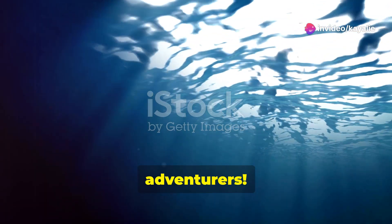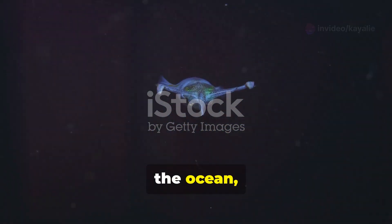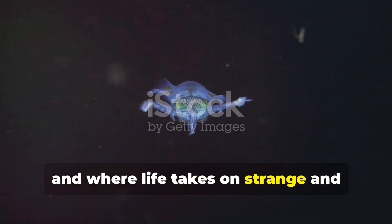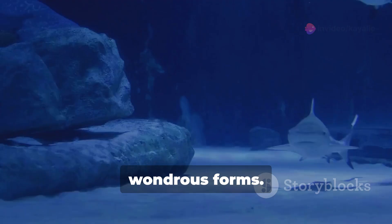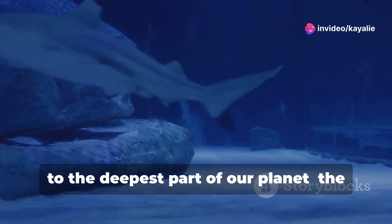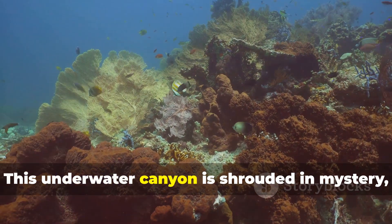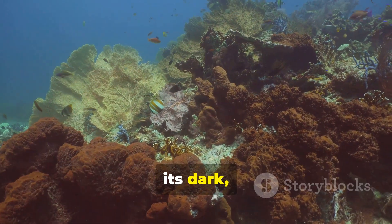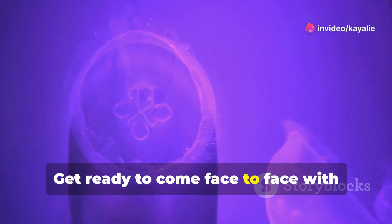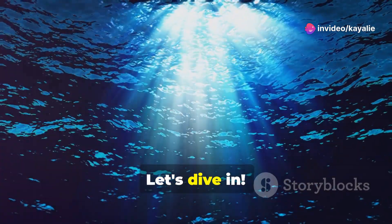Welcome back to Kyal's Facts Adventurers! Today we're plunging into the inky depths of the ocean, a place where sunlight struggles to reach and where life takes on strange and wondrous forms. Buckle up because we're diving deep — deeper than you can imagine — to the deepest part of our planet: the Mariana Trench. This underwater canyon is shrouded in mystery, its dark pressurized depths home to creatures straight out of a science fiction novel. Are you brave enough? Let's dive in.